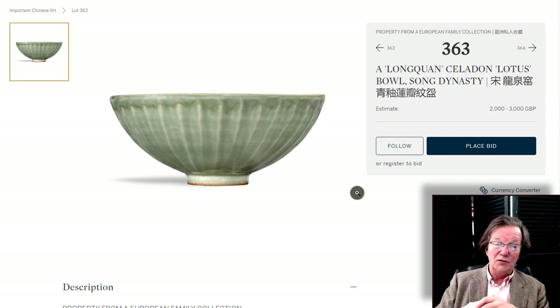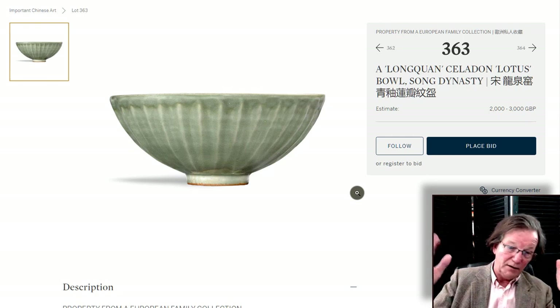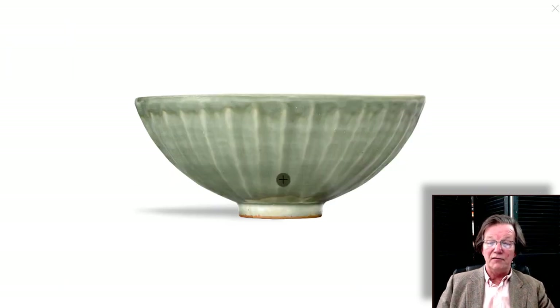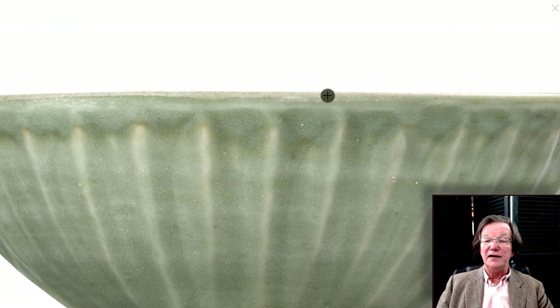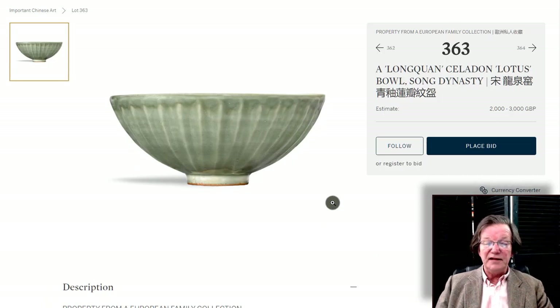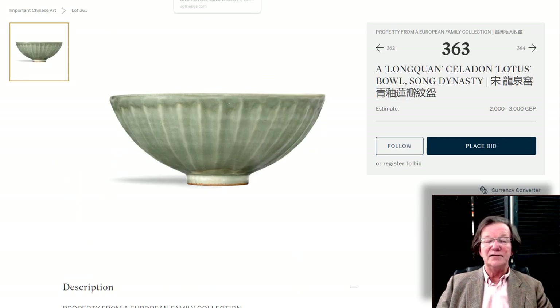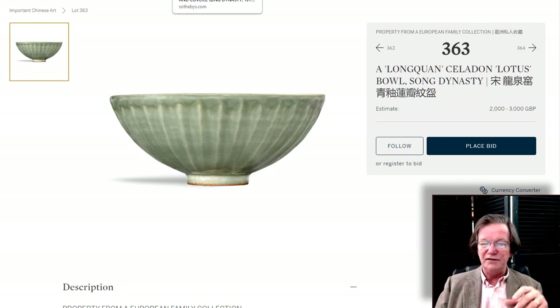Here's a Song Dynasty lotus bowl — beautifully done celadon. It's not the very light canuda green that brings vast amounts, but it's good Longquan celadon with lovely potting. There's a good shot of the foot rim, and the glaze is good with some minor separation typical of firing. It has a 2,000 to 3,000 pound estimate. It's 8¼ inches wide — the typical range for this form, which most often runs 6½ to 8½ inches.